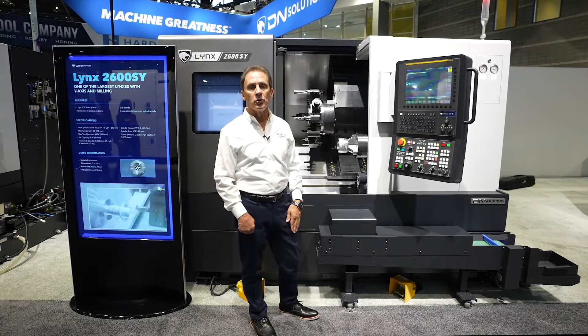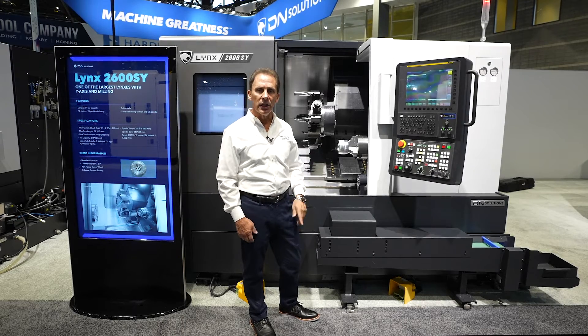DN Solutions Lynx 2600 SY — the biggest bang for your buck in a Lynx turning center.